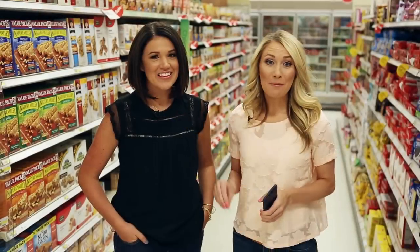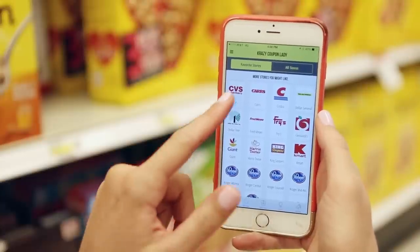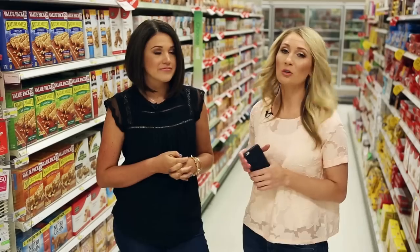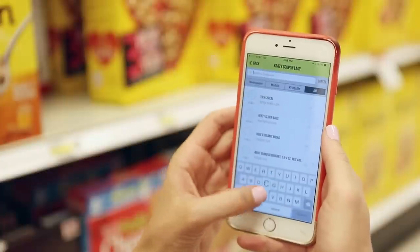The first app you need to download is the brand new Crazy Coupon Lady app. One of the best things is that you can sort stores by only the ones in your area using geolocation, so you're only going to see deals that apply to you. Plus, you can search a database of over 3,000 coupons — the largest in the country.